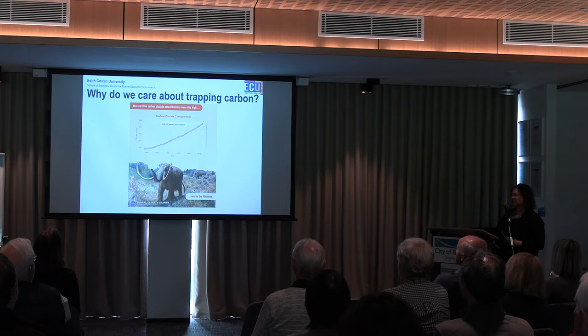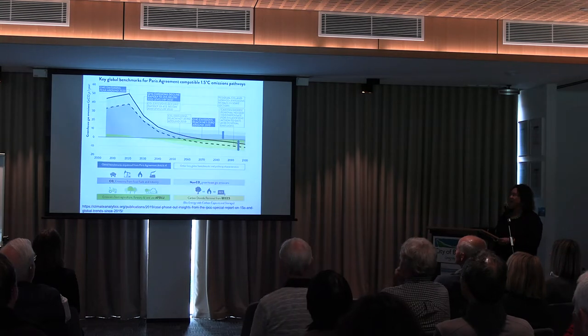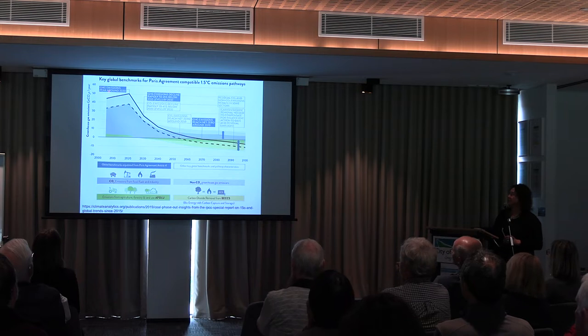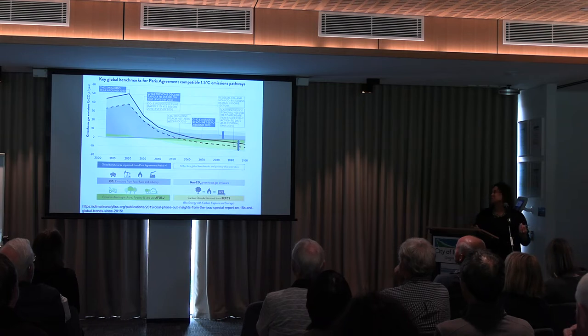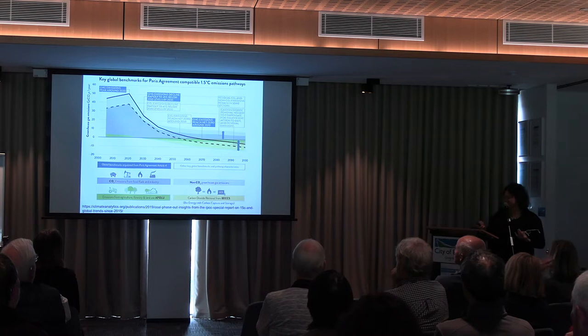Why do we care about capturing carbon? I think we're all quite aware of that after COP26, with increasing CO2 concentrations resulting in global warming. Even if we actually meet the targets that governments have set to become net zero and reduce CO2 emissions, there will still be an amount in the atmosphere that we need to pull out to reduce warming. And one of the ways to do that is through nature-based solutions — and seagrasses can do that.